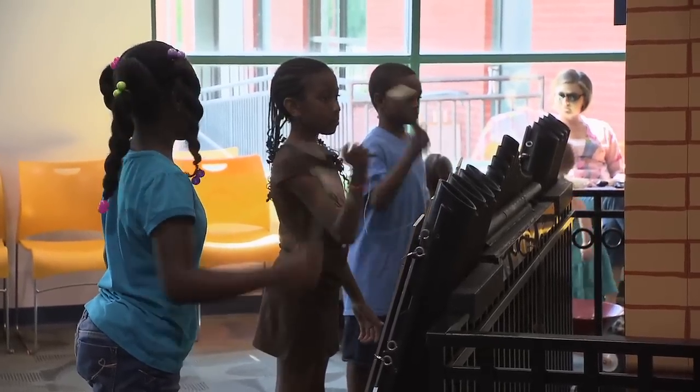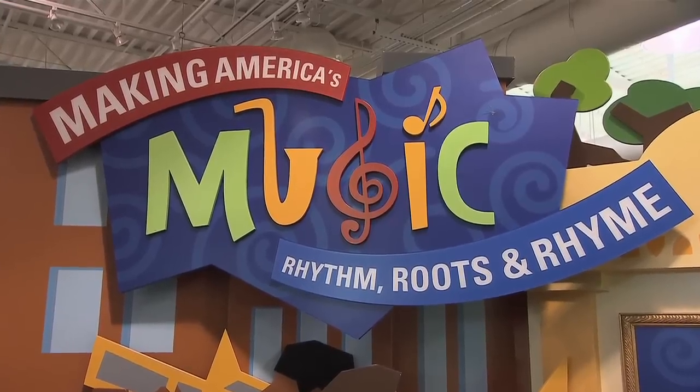On this week's Arts Break, we head to the Discovery Center in Murfreesboro to learn how America makes music.